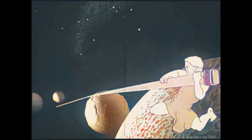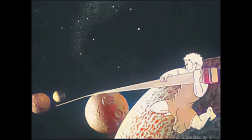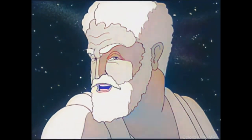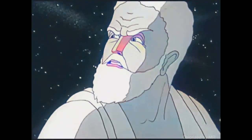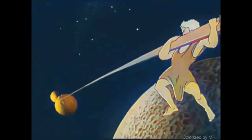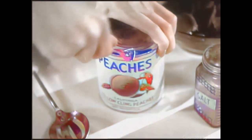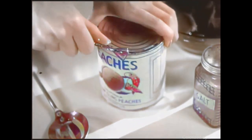Meet Mr. Archimedes of ancient Greece. Long ago, Archie said, give me a lever long enough and I can move the world. What Archimedes meant was that the power of a lever is practically unlimited. Today, almost everyone uses some form of lever in his daily work.